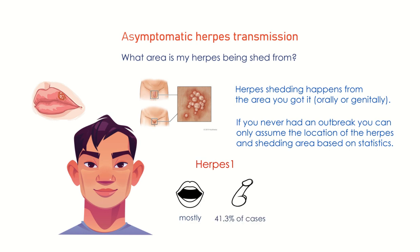However, 41.3% of genital area herpes cases are caused by herpes type 1, so herpes 1 shedding can also happen from the genital area in those cases. Herpes 2 mostly resides in the genital area and very rarely affects the mouth, so shedding mainly happens through the genital skin area.